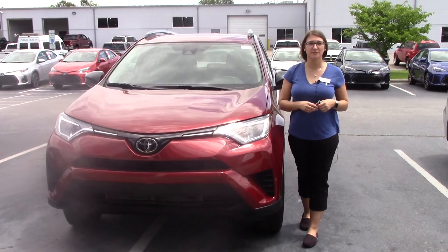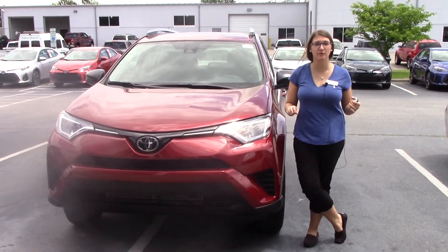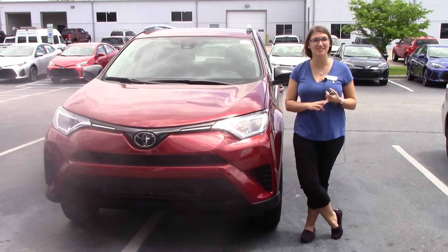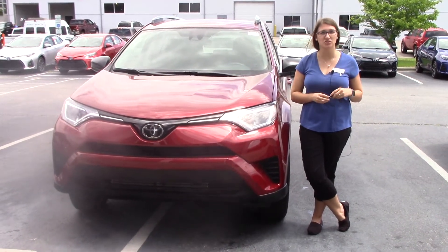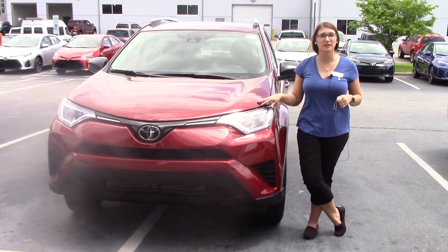Hey everybody, my name is Brooklyn. I work here at Heber Vester Toyota. If I could ask for a favor — if you like us on Facebook, like us on Instagram, as well as follow us on Twitter and YouTube, that way you get the overall dealership experience here in Wilson, North Carolina.